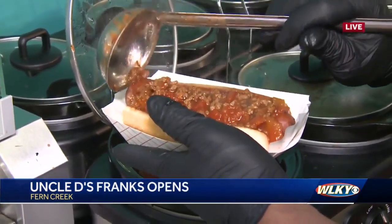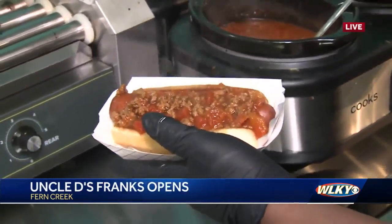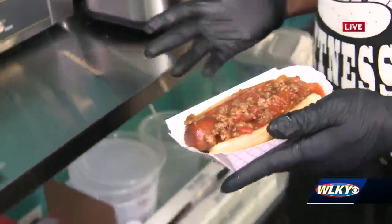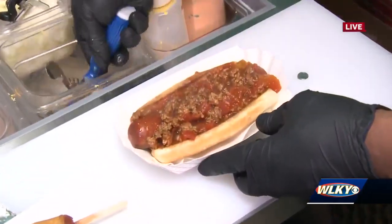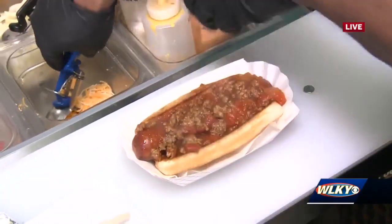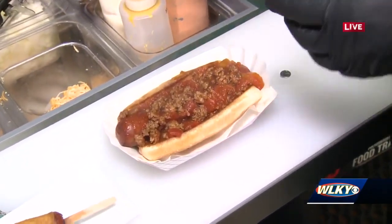What does a typical meal cost around here? You wanted to make it affordable. Our typical meal is usually about five to ten dollars depending on what you get. Corn dogs are around three to three-fifty, and build your own starts at four-fifty.